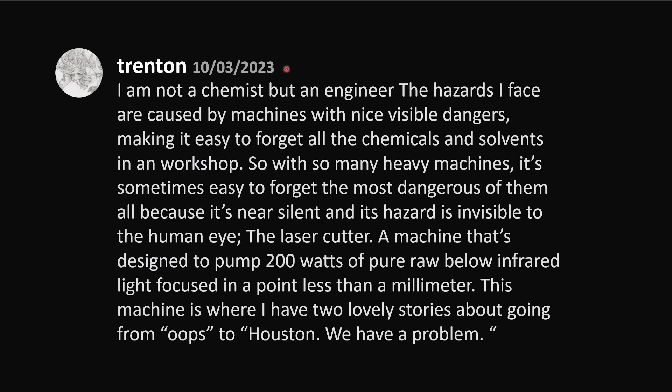Now for the laser story. I'm not a chemist, but an engineer. The hazards I faced are caused by machines with nice visible dangers, making it easy to forget all the chemicals and solvents in a workshop. With so many heavy machines, it's sometimes easy to forget the most dangerous of them all, because it's near silent and its hazard is invisible to the human eye — the laser cutter. A machine designed to pump 200 watts of pure raw below-infrared light focused in a point less than a millimeter. This machine is where I have two lovely stories about going from 'oops' to 'Houston, we have a problem.'